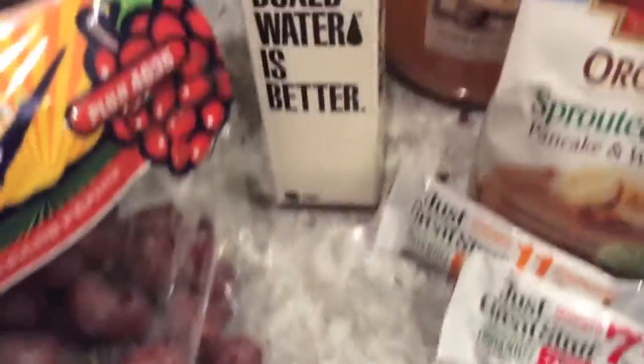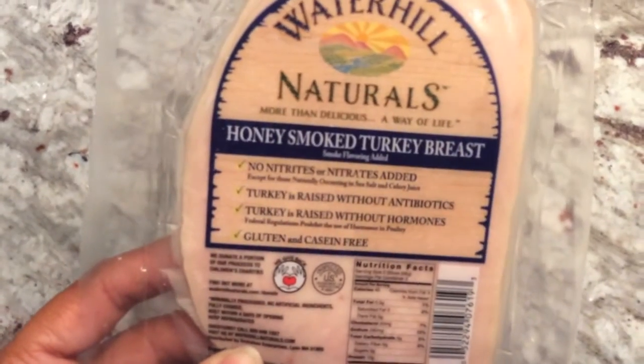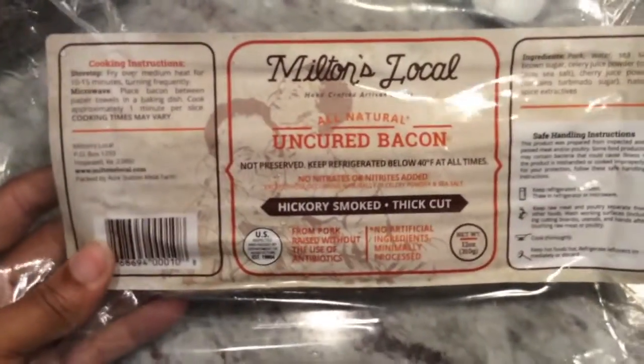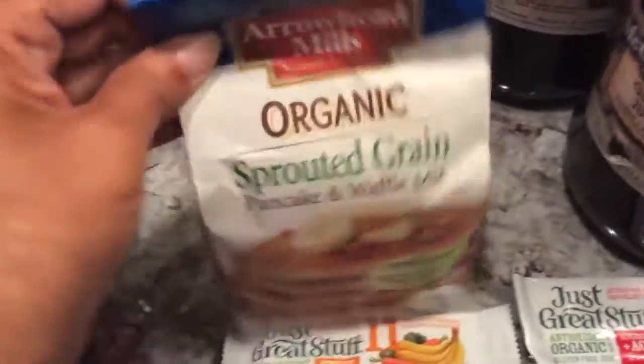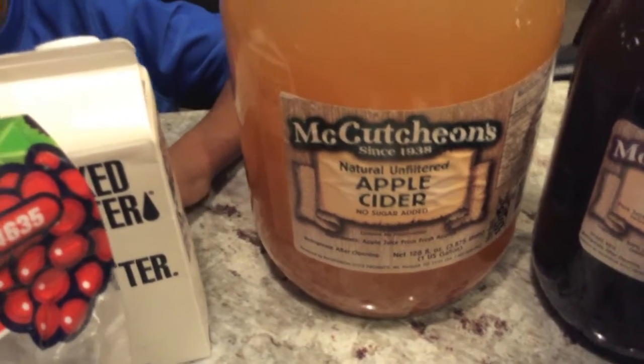A couple of bags of grapes. I hauled some of this boxed water — my son wanted some. I got a package of lunch meat, honey smoked turkey breast. I got some local Milton's uncured natural bacon, and that's somewhere in Virginia. Of course you've seen these little food bars before. Some more pancake and waffle mix — I typically make the mix myself, but since we're in this temporary living situation I don't have my kitchen together. So this McCutcheon's apple cider is really good.